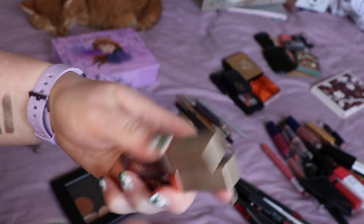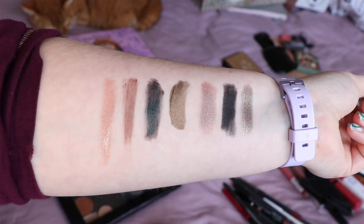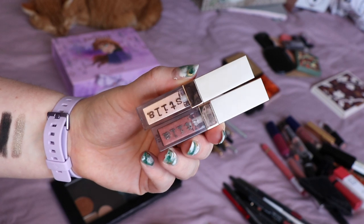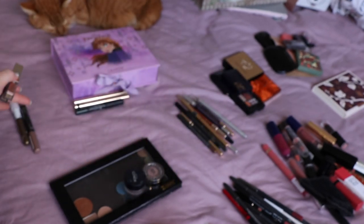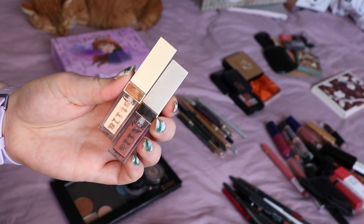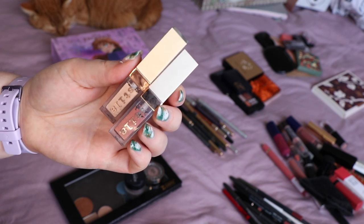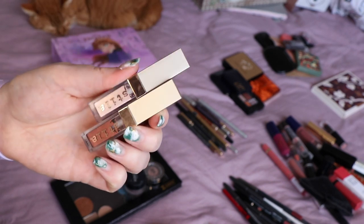I've got two Stila Glimmering Glows — shade Twig and shade Grace. I did really like these and I like both colours, but I've just had them for too long. I've got far too much makeup so it's taken me too long to get round to them again, and they've dried out so I'm going to put these in the bin. That's why I need to declutter — to reduce my stash so I have enough time to use things I really like before they go off.